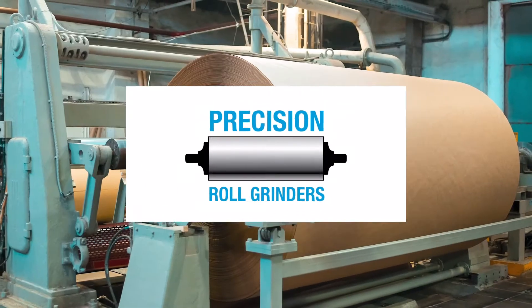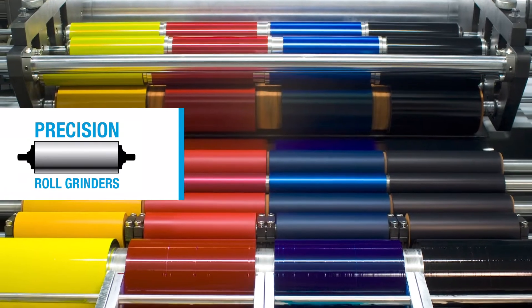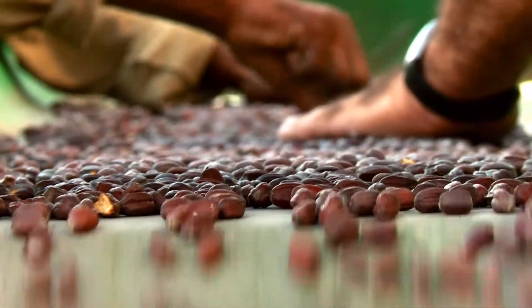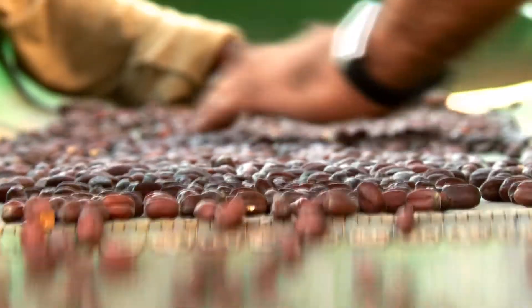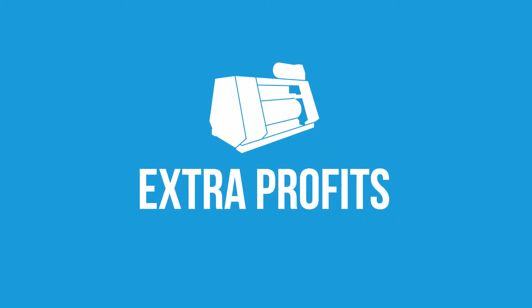Choosing precision roll grinders for your grinding services is an investment that results in significant ROI for your operation, no matter what industry your business is in. Just look at how we're helping seed oil manufacturers save money, the soybean oil industry in particular, where production lines running our tight tolerance rolls are squeezing out extra profits — literally.